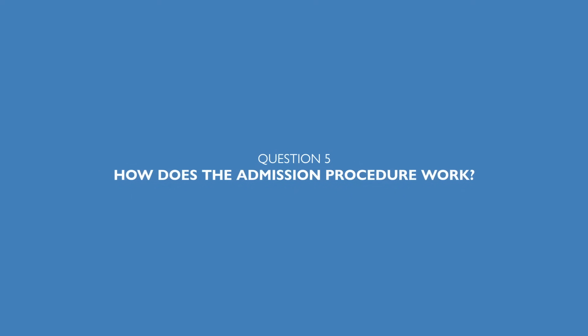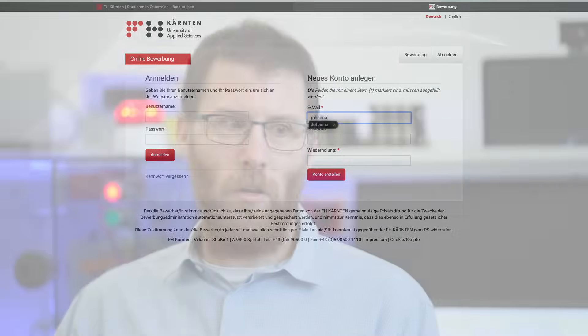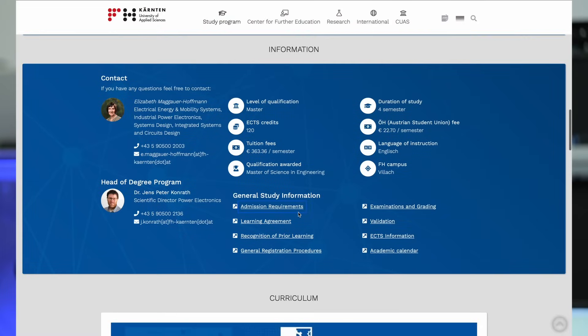How does the admission procedure work? After applying through our online platform, the application is reviewed by our experienced administrative staff. They check whether the documents are complete and quickly screen, for example, the ECTS points to see if they meet the requirements listed on our program's website. Applicants are then invited for an approximately 45-minute interview with me, where we discuss their motivation and how familiar they already are with industrial power electronics. After the interview, applicants are informed if they are admitted, and then our administrative staff handles the remaining formal steps — visa permits and the like — so that students hopefully arrive in fall at the start of the semester.